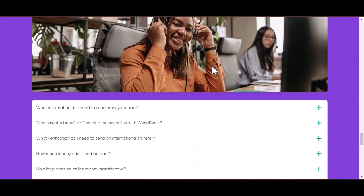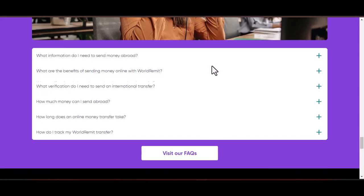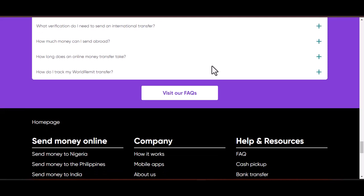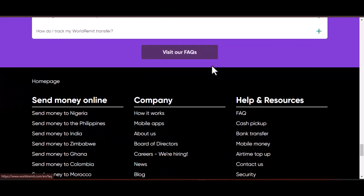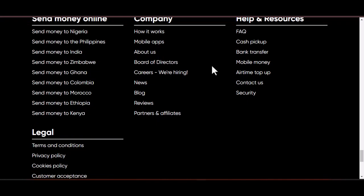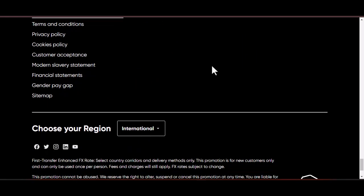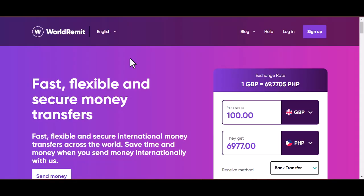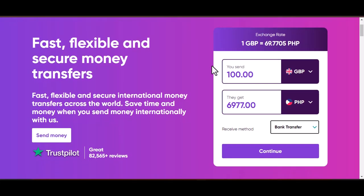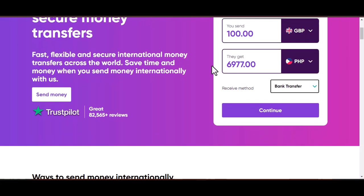After the call — confirmation and what to expect. Once you've spoken with a customer support representative and requested account closure, they will likely give you a time frame for when the process will be complete. You might also receive a confirmation email after the closure is finalized. It's a good idea to log into your World Remit account, if you still can, a few days after your request to confirm it's been closed. Even after your account is closed, be vigilant for any suspicious activity. If you notice anything unusual, contact your bank or financial institution immediately.